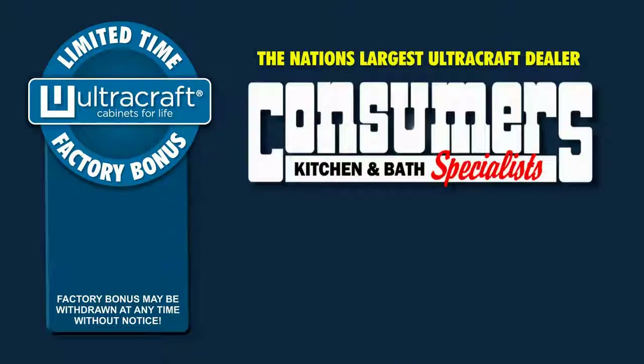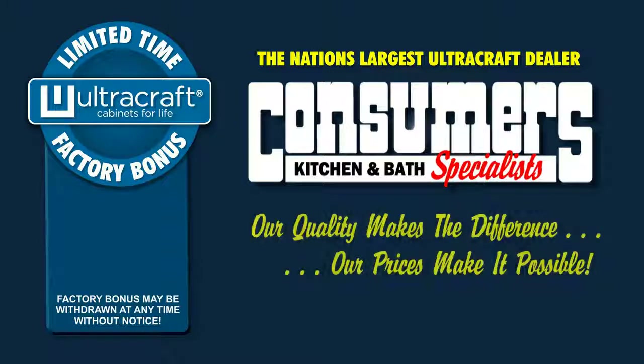These factory bonuses are available only at the nation's largest Ultra Craft dealer — Consumers Kitchens and Bath Specialists — where our quality makes the difference and our prices make it possible.